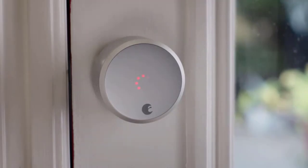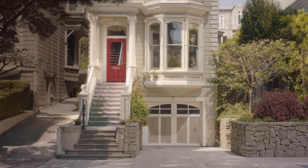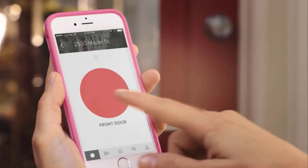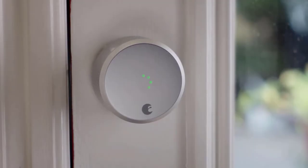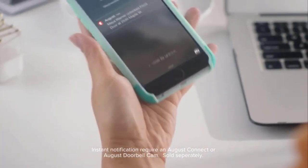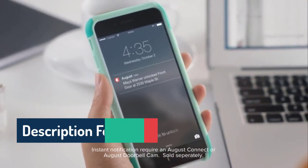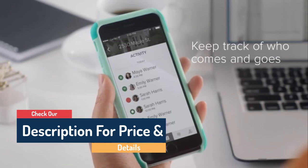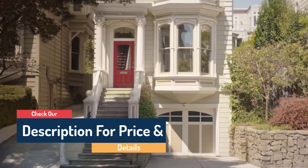And when you move out, you can quickly and easily remove the lock and replace it with the old one, keeping your deposit safe. Note that you will also need the August Connect module if you want to control and monitor the lock remotely. That module can handle multiple locks, so it's a great low-cost pick for adding remote control to several doors at once. The only thing missing is support for Apple HomeKit.